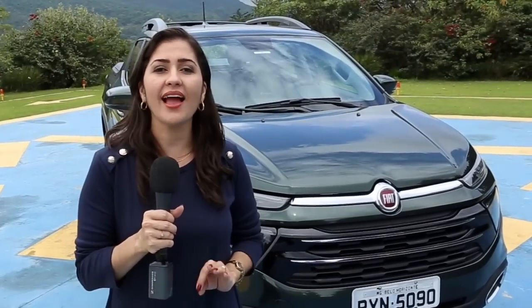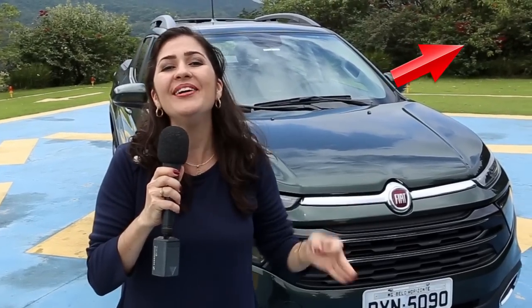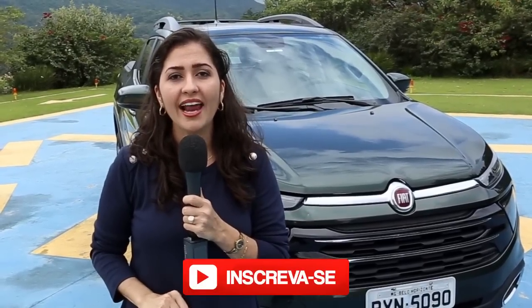A nova Fiat Toro 2.4 Tiger Shark Flex foi o vídeo de hoje. Espero que você tenha gostado — não esquece de curtir e deixar um comentário. Se quiser mais informações, assista aos meus vídeos anteriores da Toro. Se você é novo por aqui, clique no botão vermelho e se inscreva. Me siga também no Facebook e Instagram — os links estão na descrição junto com a ficha técnica, a tabela de preços e a lista de equipamentos. Um beijo e até o próximo vídeo!